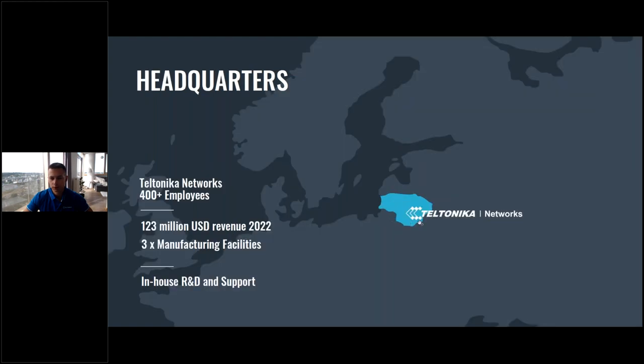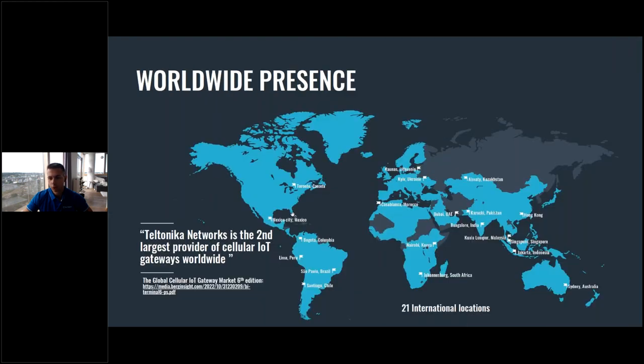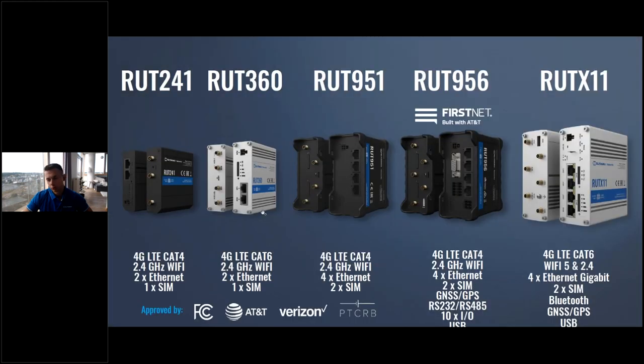We have in-house R&D, and our support, software, clouds, and hardware are all developed by us. We have 400 employees and are still growing — releasing new products, increasing quality, and capturing market share. Most relevant for you is that EPCOM is the distributor of our products in the USA, so you can buy our products from EPCOM. The products I want to talk about today are the RUT241, RUT360, RUT951, RUT956, and RTX11.